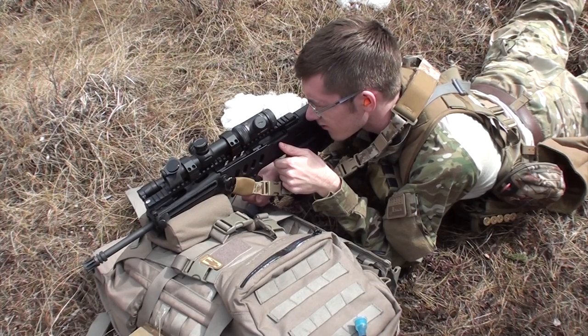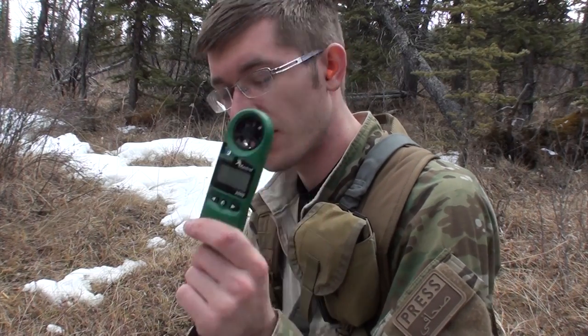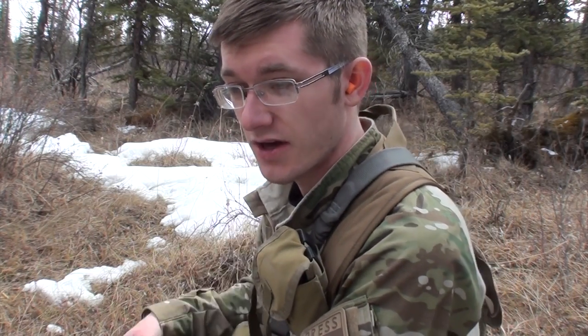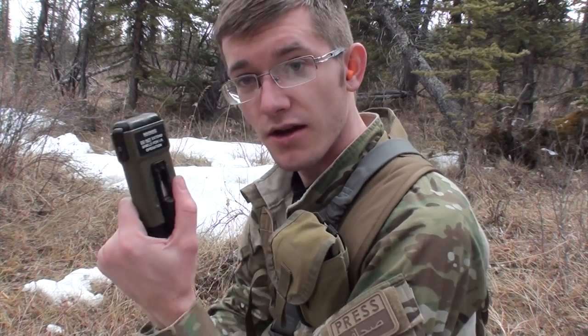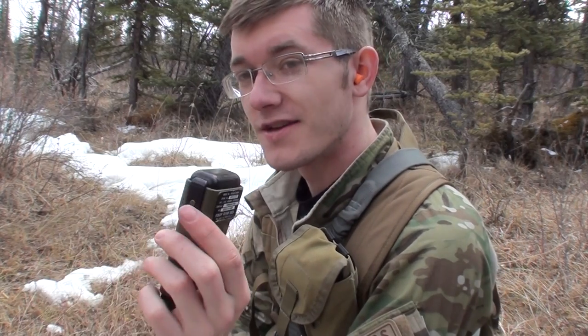We are still shooting off rock using the Everly stock, but we're going to add some more interesting things to it — including a small Kestrel wind meter, so hopefully we'll start actually using windage data on the scope.